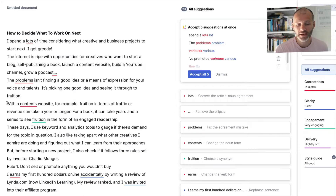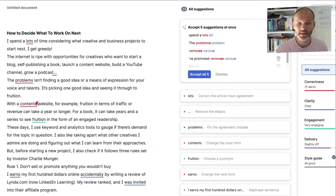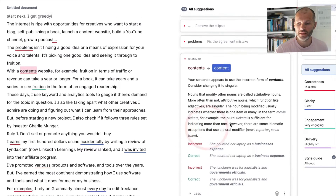Here's one example: 'With a content's website, fruition in terms of traffic or revenue can take a year or longer.' Did you spot the mistake? It's a misused S — this should read 'with a content website.' When I click on this grammar mistake, Grammarly has flagged it as a grammar error and I can accept it at a click. But if I'm wondering what exactly is wrong, or whether I should have an apostrophe, I can click 'Learn More' to get some context.